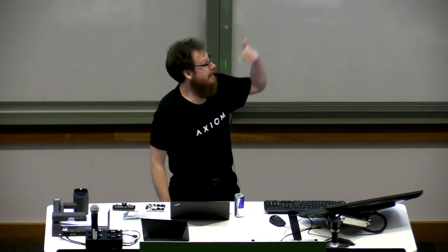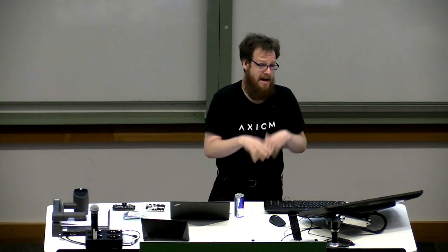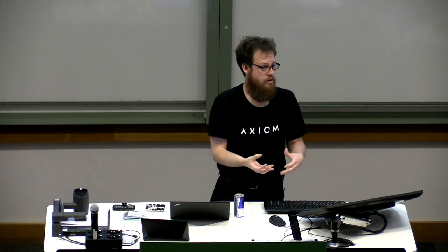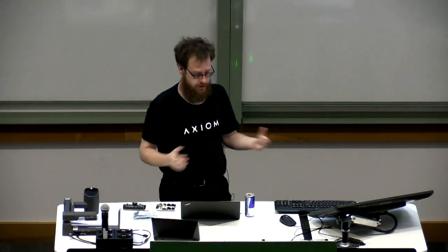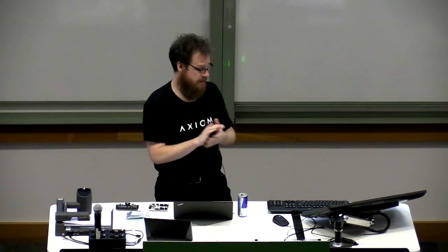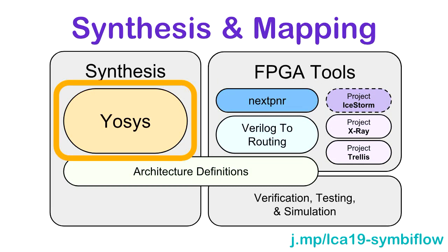The place and route tools are the things that map your design onto an FPGA. We have two of them, both open source, both timing-driven, and both accept the output of YOSYS.